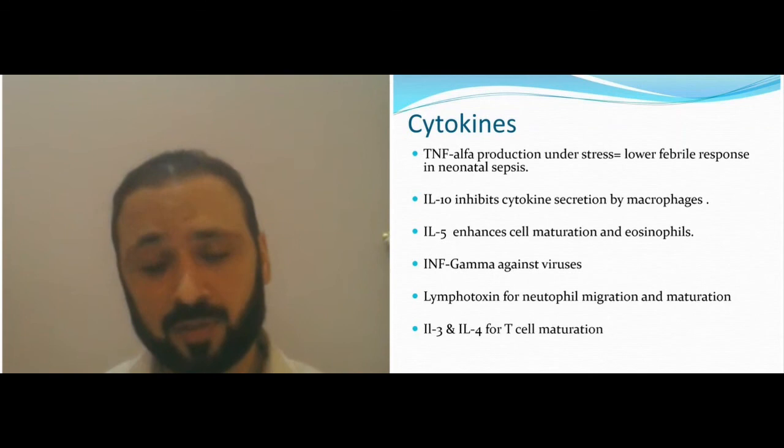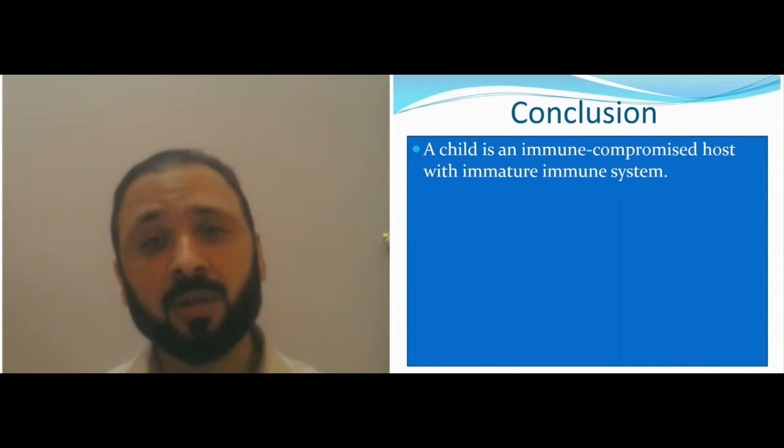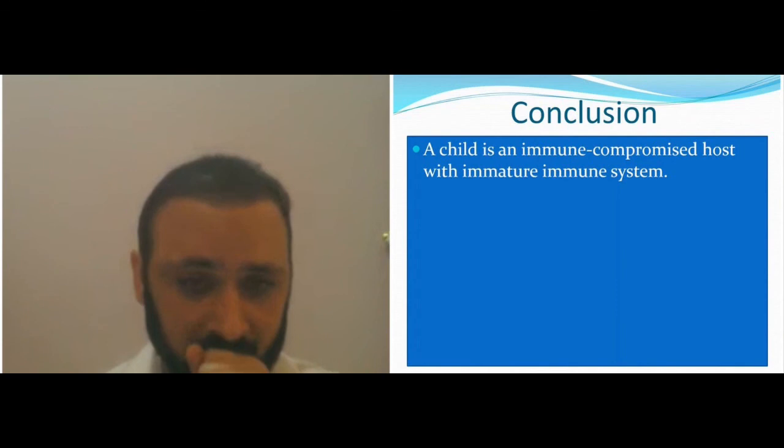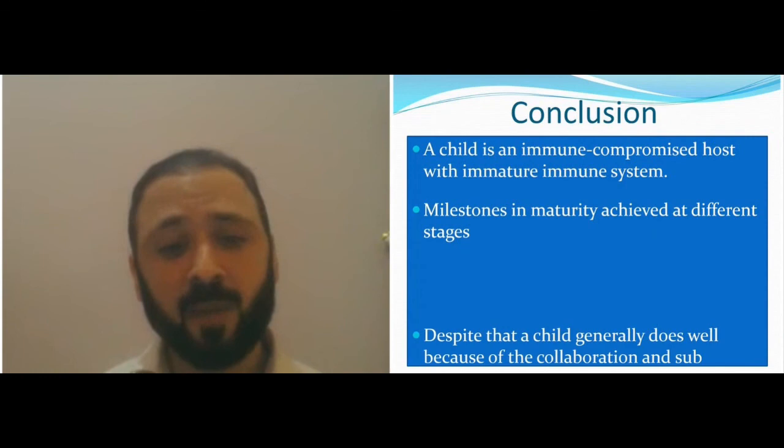In conclusion for the basic immune system overview: a child is an immunocompromised host — not immune deficient — with an immature immune system. Milestones are gradually achieved as the child gets older, and we have those milestones with vaccinations.